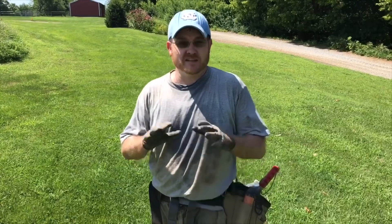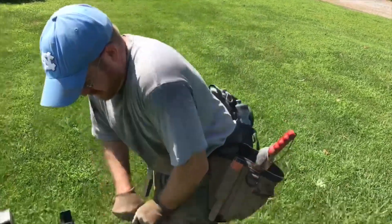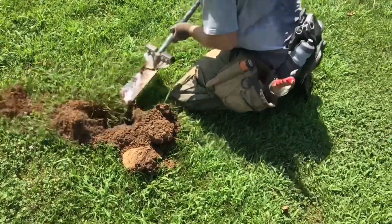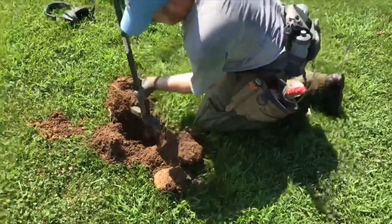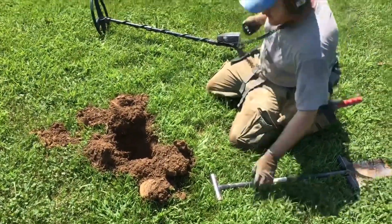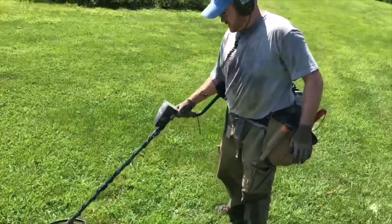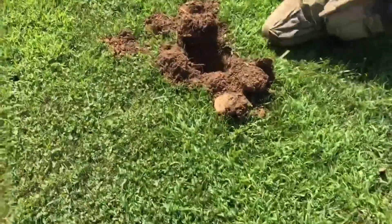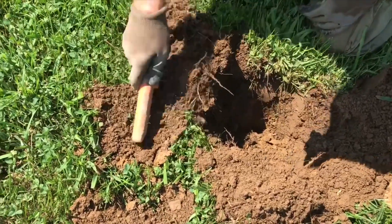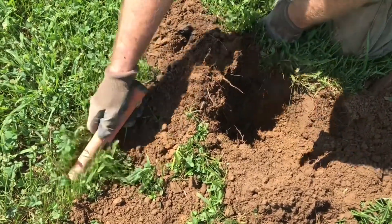We've got another good signal — it's about a 72, eight inches down, which is really promising. Most of the woods we've been finding has been about six to eight inches down. We're going to do a live dig on this one to see what we can come up with. That soil looks promising like it's never been tilled or anything. It's a good signal. I've got to shovel it out of the hole, but that's a high signal now, so it doesn't sound like it would be a bullet. But you never know. It's a small target, maybe.